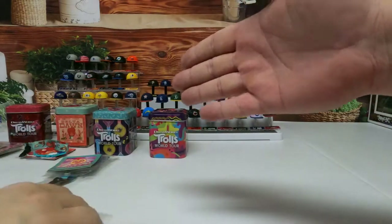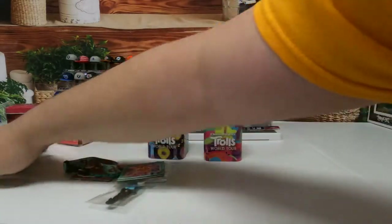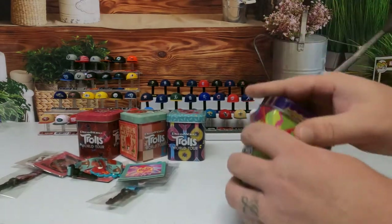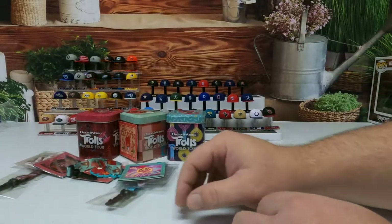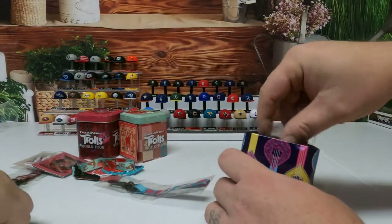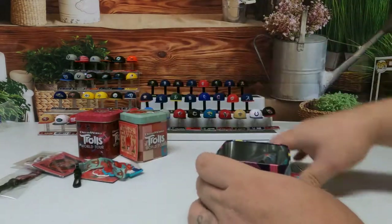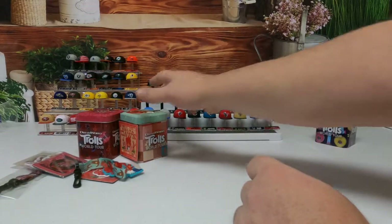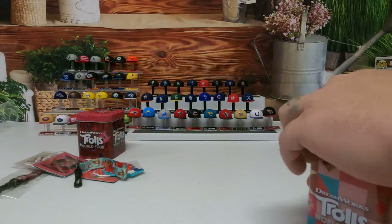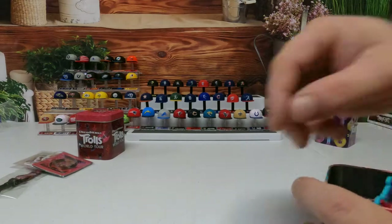As y'all can see, here's everything we got. Give us a second to put everything back and get something else to open for you guys. I ain't gonna apologize because these are awesome. It was fun opening what we did get to open.